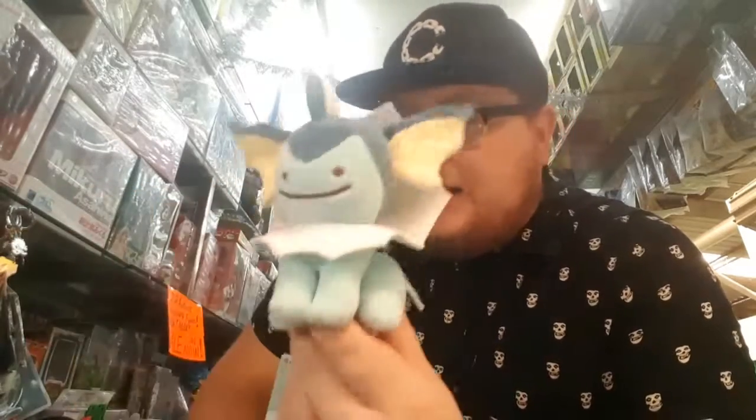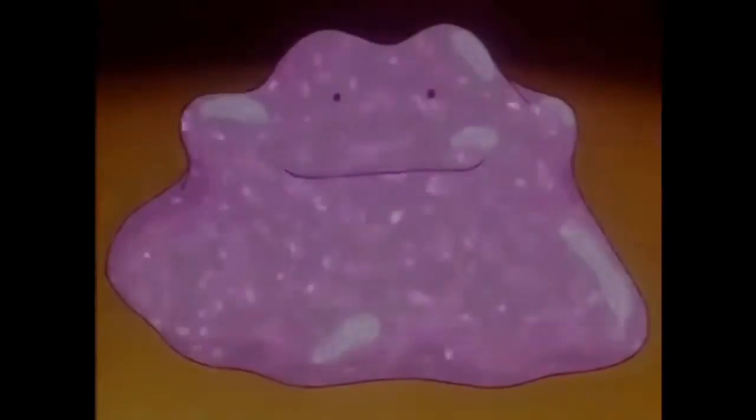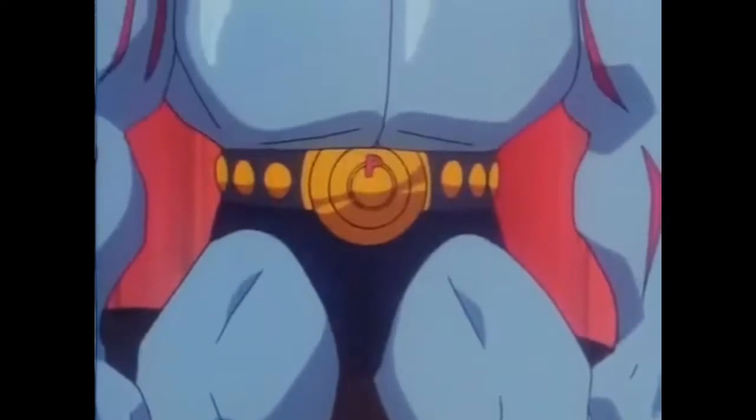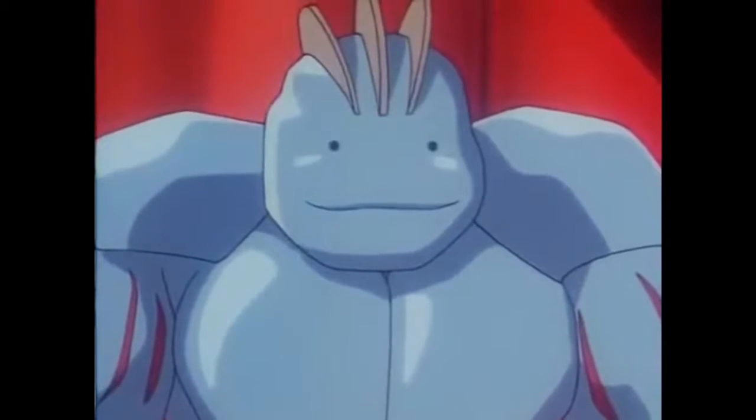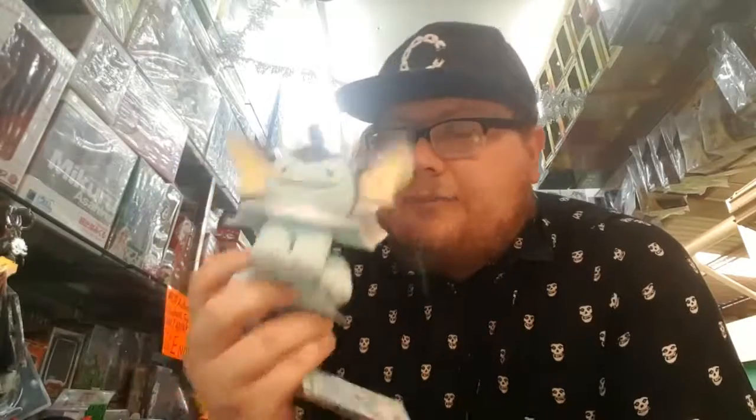Look how cute this thing is. If you know about Ditto in the anime, some Dittos can actually transform and have the actual Pokemon's face, but there was one episode where it always kept the Ditto face — 'Ditto, transform!' — that face, it's all wrong. This line of plushies is probably the cutest in my opinion, and that's why I bought it.